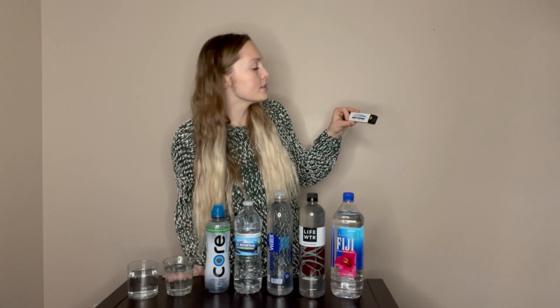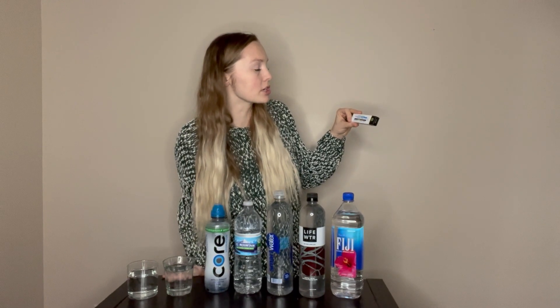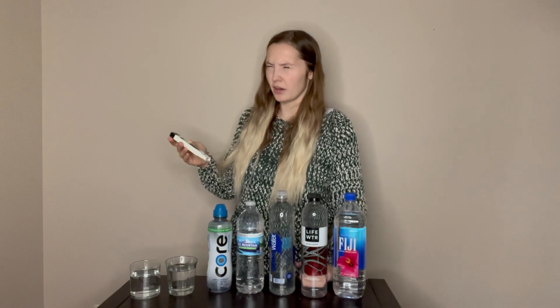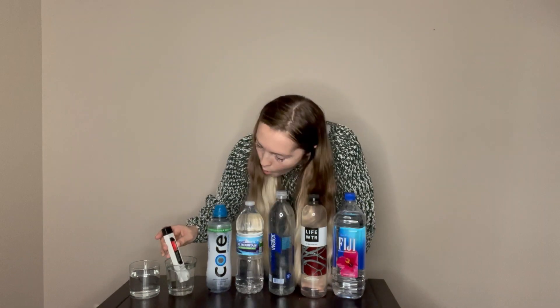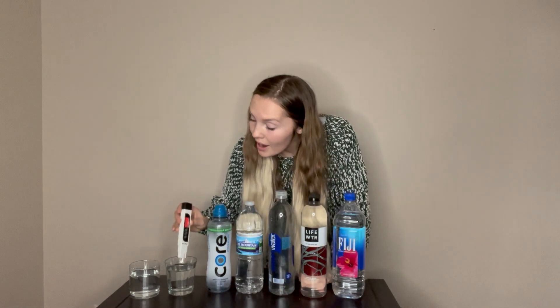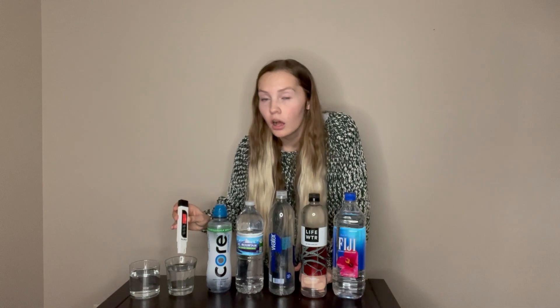I'm going to start with my tap water because that's probably the grossest. Oh my god — this is city water that I'm paying for, and it reads 373. As you can see there's red on there, which means it's pretty bad — that means it's hard water. Ew.